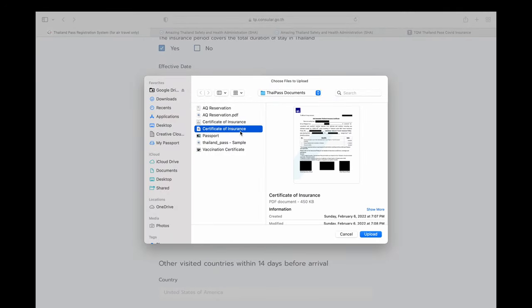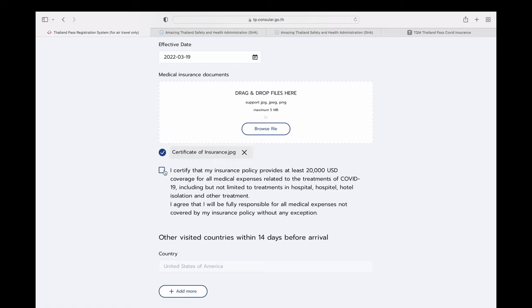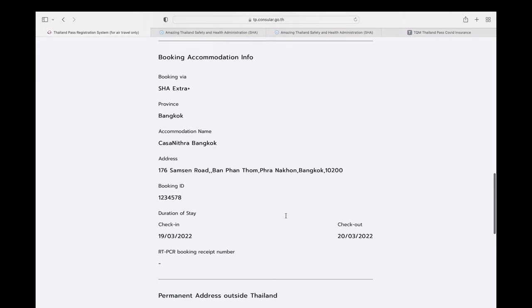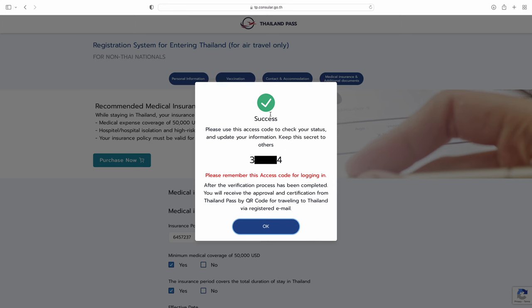Upload your certificate of insurance — there's a sample provided. Certify again that it meets the minimum requirements. If you've been to another country within the past 14 days, include that information. Then click next and carefully review all submitted information before pressing submit. Once you hit submit, you'll receive a confirmation number to track your Thai Pass application. It should take about three to seven days to receive your Thai Pass. Give yourself enough time in case they ask you to resubmit.